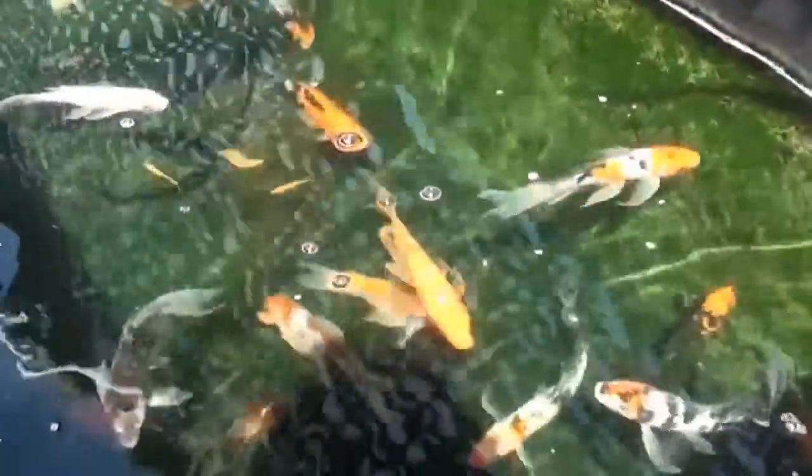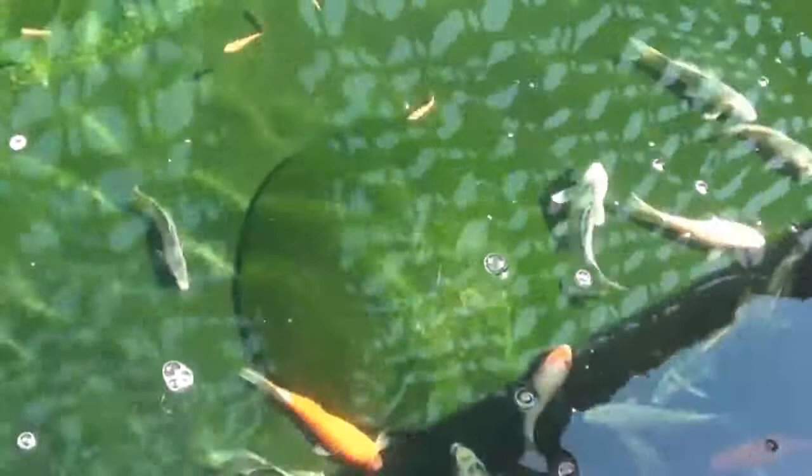They also have fish — a lot of tanks of different fish of all kinds. This is one, here is another one, and one more. This one has an unhappy face in there.